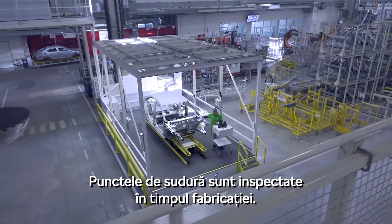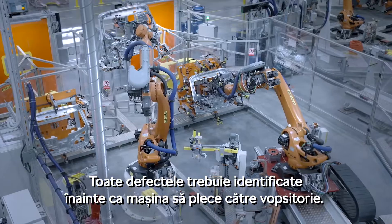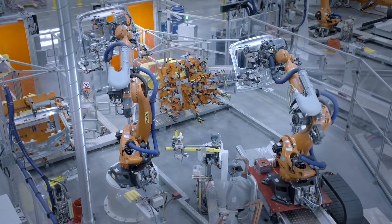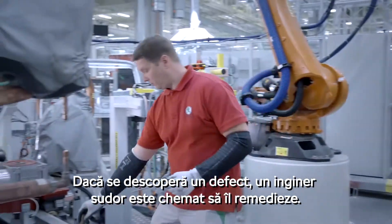The weld joints are inspected during manufacturing. All defects must be found before the car leaves the welding shop for the paint shop. If a defect is detected, a welding engineer takes the proper actions.